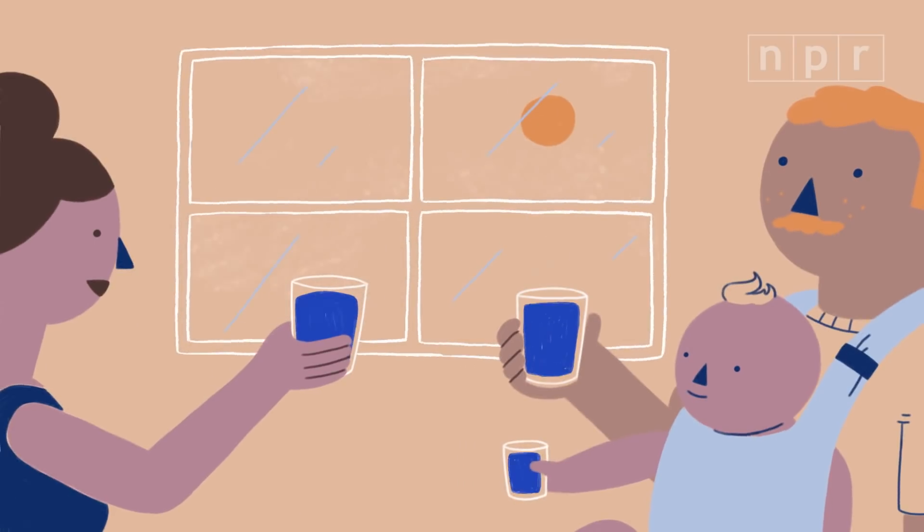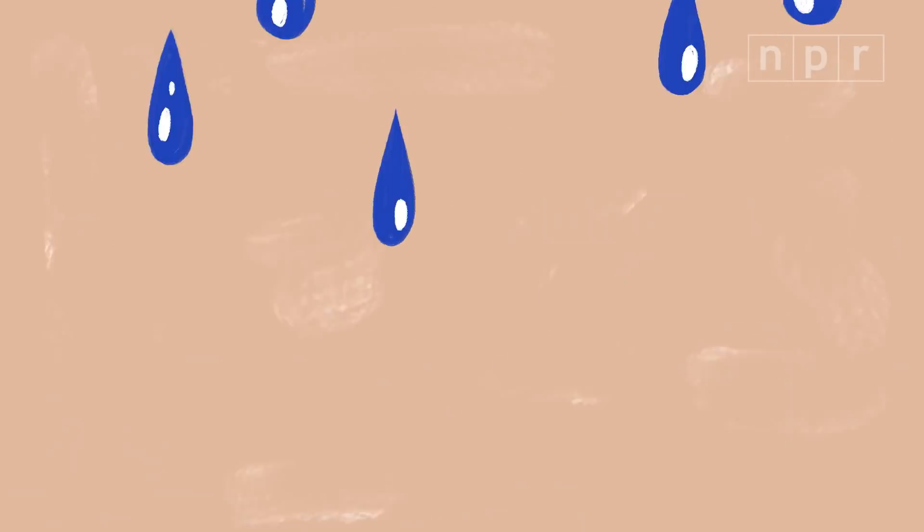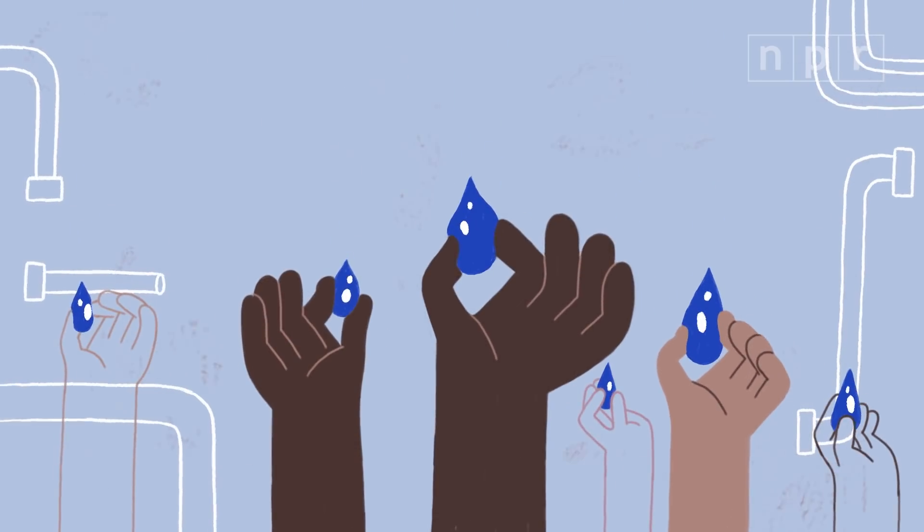We want to do it at a reasonable cost, so that someday people everywhere could have access to clean drinking water.